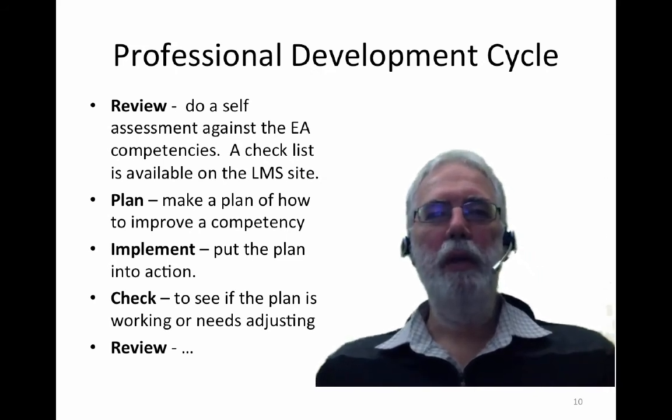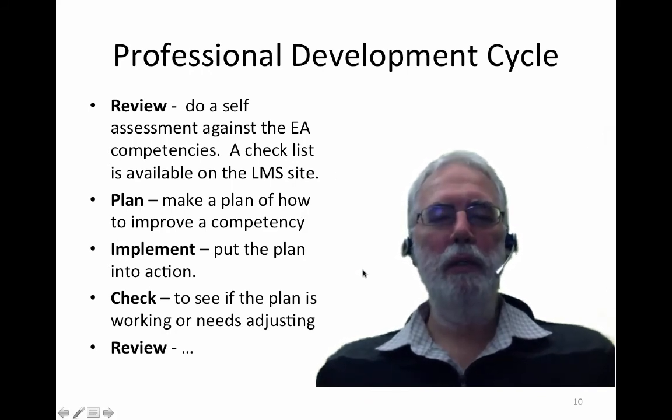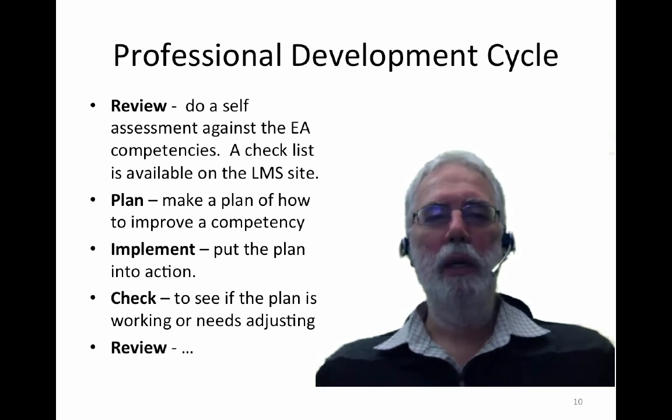Thinking about the professional development cycle, the review, plan, implement, and check cycle is common in many areas of engineering and systems management. For the review step, do a self-assessment against the Engineers Australia competencies using that checklist. For plan, make a plan of how you will improve one or more competencies. For implement, put that plan into action, and then check to see if the plan is working or needs adjusting.